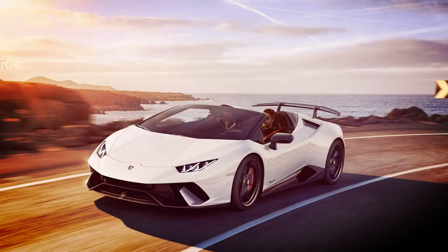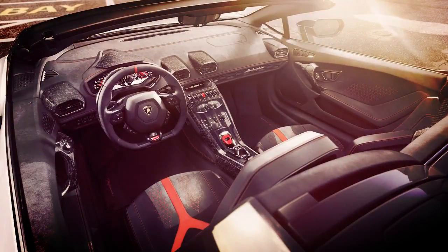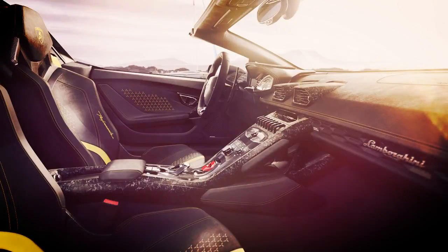The Lamborghini Huracán Performante Spider will go on sale in the US and Europe this summer. Prices will start at $308,859 in the US, including destination.